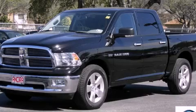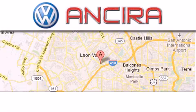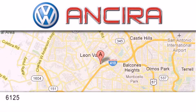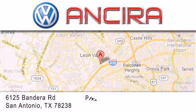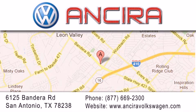Stop by today and test drive this vehicle for yourself. Ancira Volkswagen is conveniently located at 6125 Bandera Road, just outside Loop 410. Come by and experience the Ancira Volkswagen difference today.